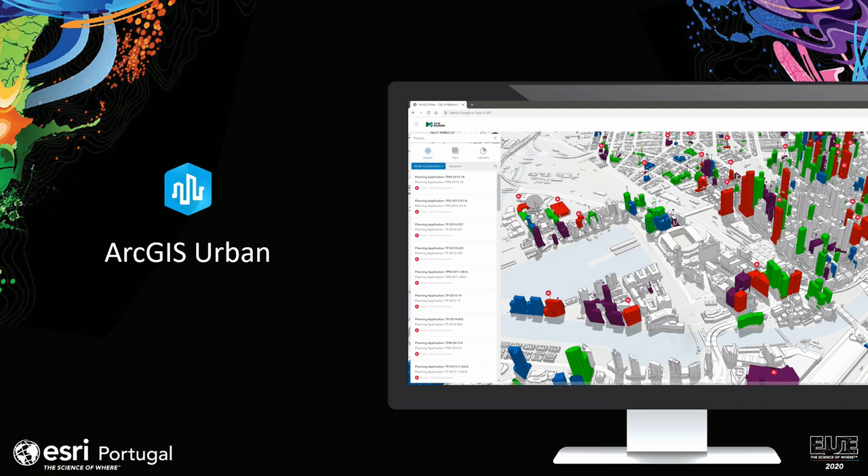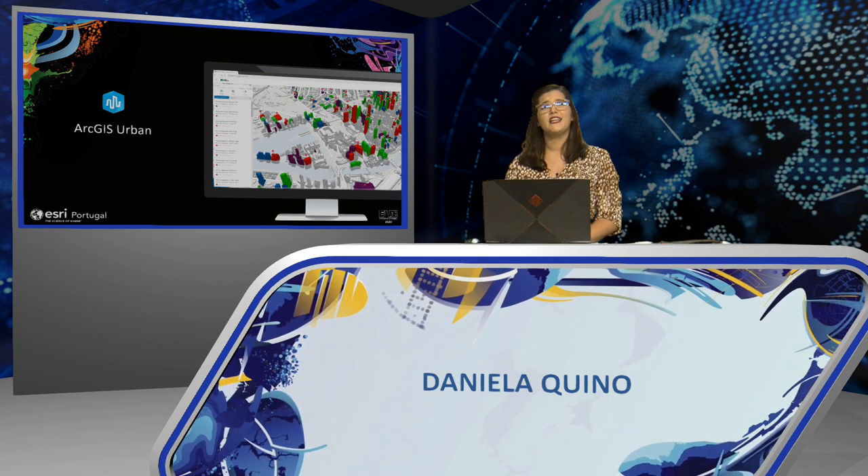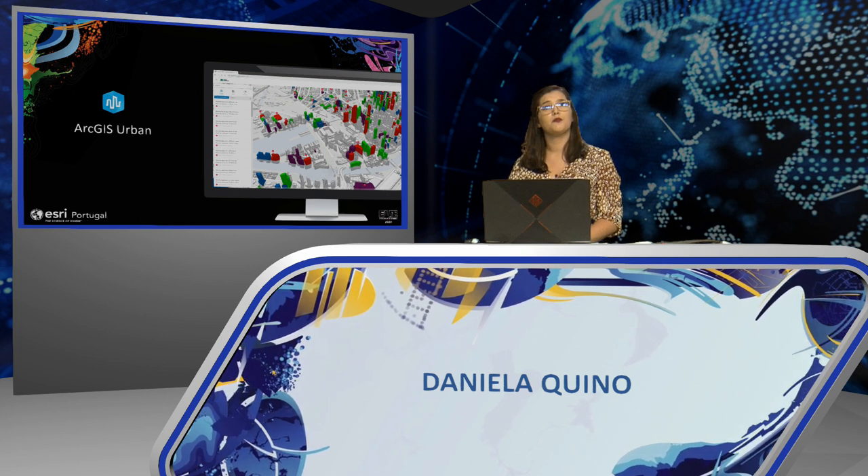I present to you the solution: ArcGIS Urban. ArcGIS Urban is a modeling and planning system to shape urban development. It is simple to use, browser-based, and inherently 3D — working with both 2D and 3D information. It also offers a set of web-based planning and design tools that can support many different planning initiatives.